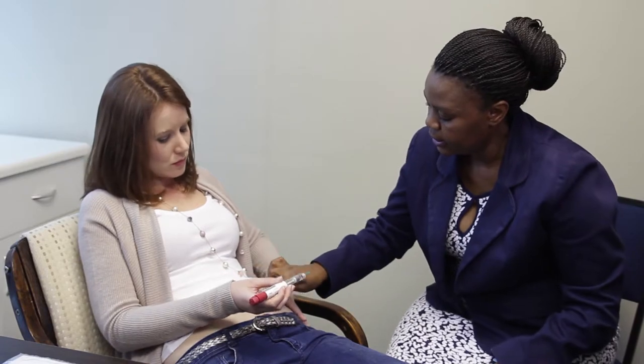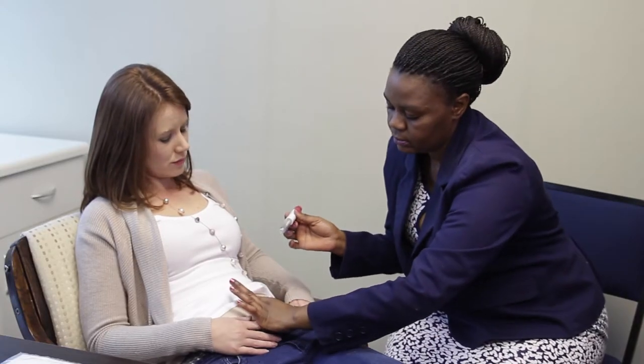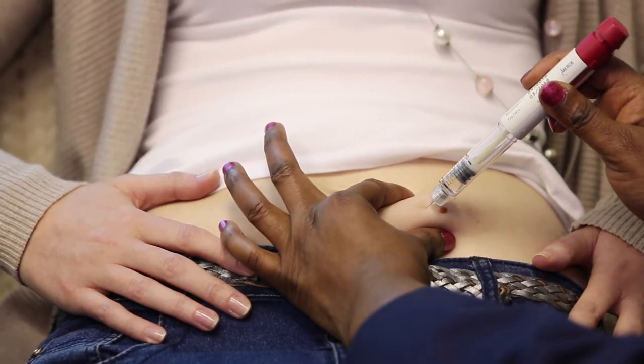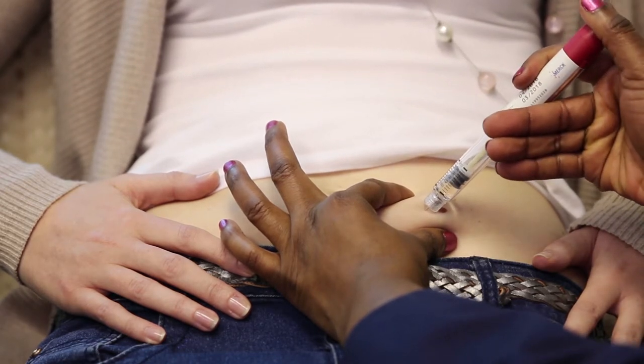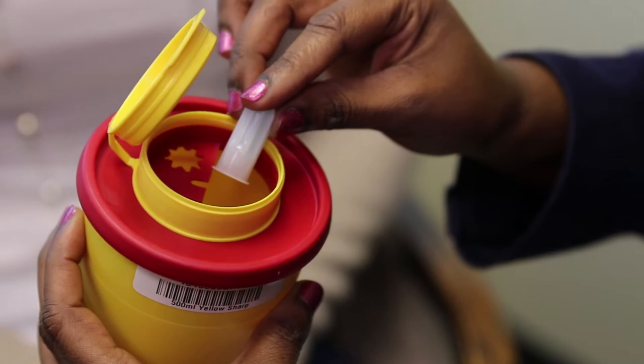The majority of your injections are taken with a near-painless pen injection — the same convenient type that diabetics use. You can also bring along a friend or family member who can be taught to administer the injections on your behalf. The VitaLab nurse coordinator will also explain the temporary side effects that you may experience while taking these medications.